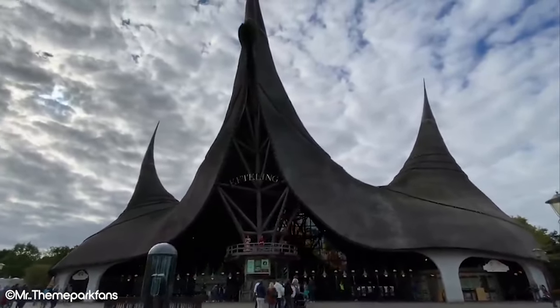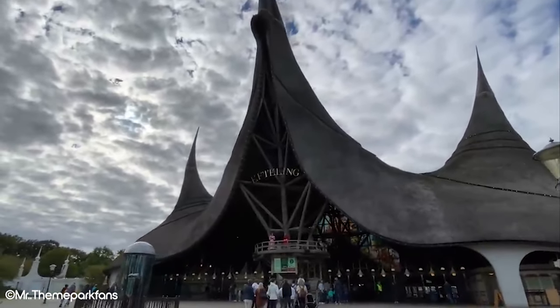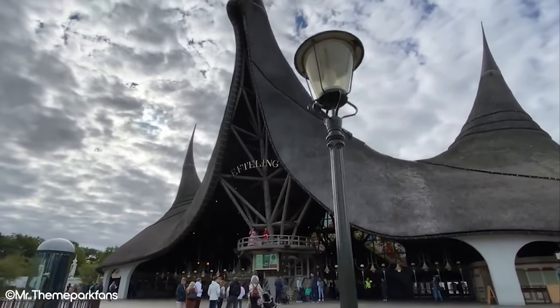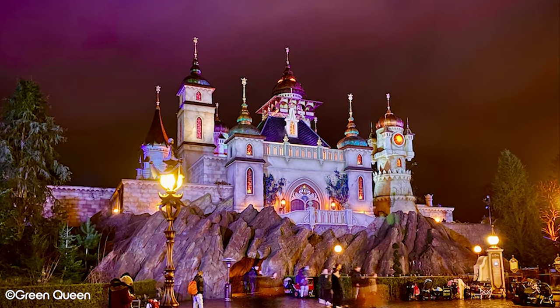Efteling is one of the oldest and best theme parks in the world. Opening its gates way back in 1952, it has since evolved into probably the most unique theme park in Europe. Located in the Netherlands, this fantasy themed park has a lot of distinctive qualities not found anywhere else.